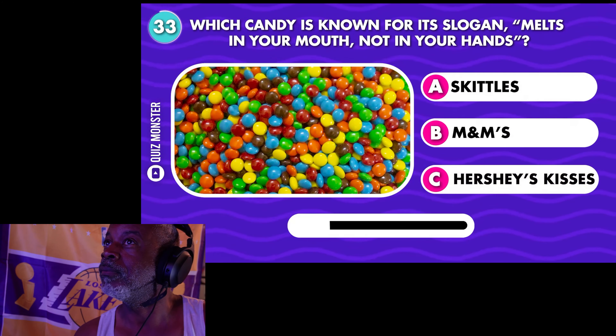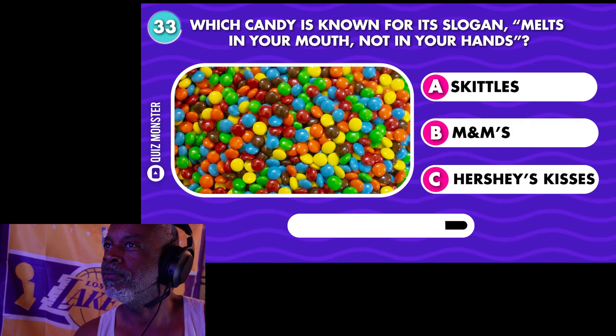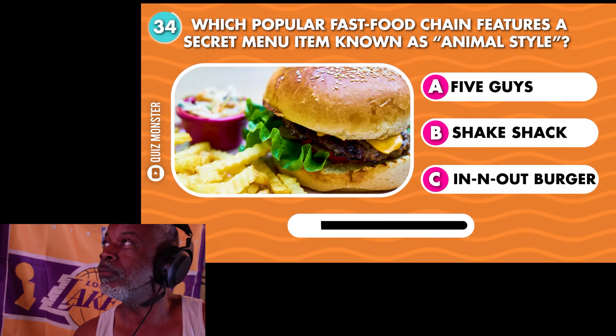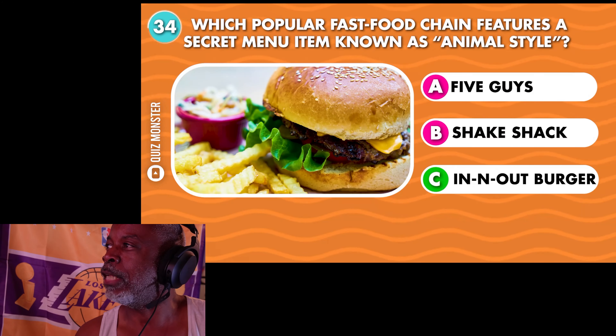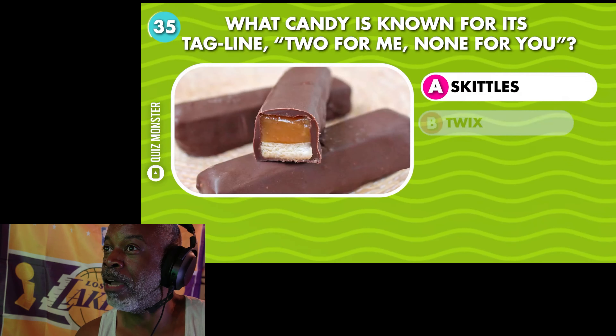Which candy is known for its slogan 'melt in your mouth, not in your hands'? M&M's — though those look like Skittles. Which popular fast food chain features a secret menu item known as Animal Style? In-N-Out Burger. I've never been to In-N-Out; we don't have one here.